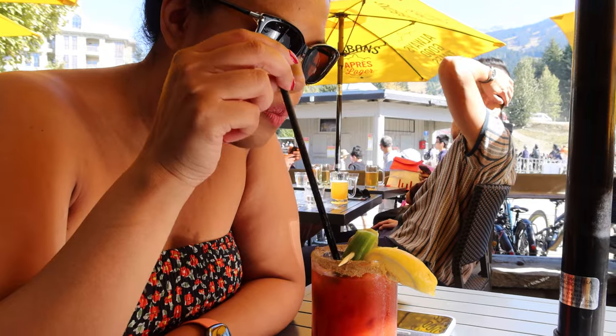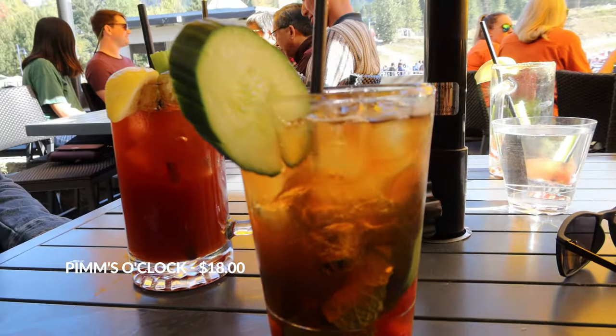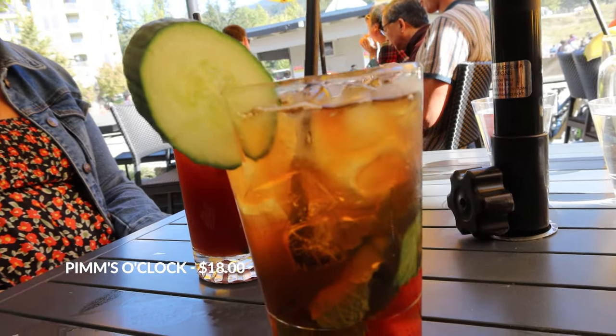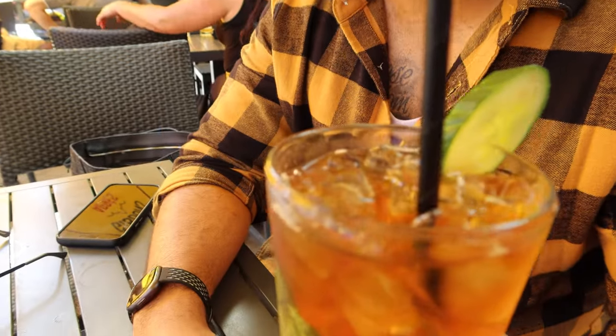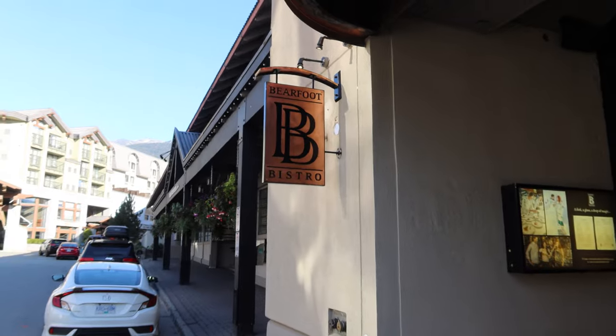That's a good drink. You may also want to consider this refreshing drink called Pimm's O'Clock, which is a combination of fresh mint, strawberries, and a cucumber for garnish. Who says I'm not getting my fruits and vegetables in? But of course that wasn't enough to fill our bellies.